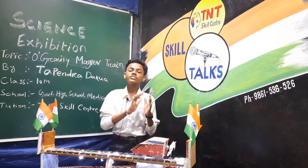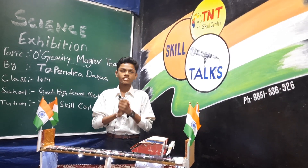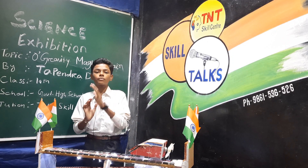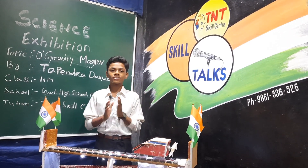More than 13,000 train accidents across the country have killed nearly 12,000 railway passengers last year. When the maglev system is adopted, no one may be killed by train accidents. Maglev costs nothing compared to the lives of those 12,000 people. This technology changes the future. Thank you.